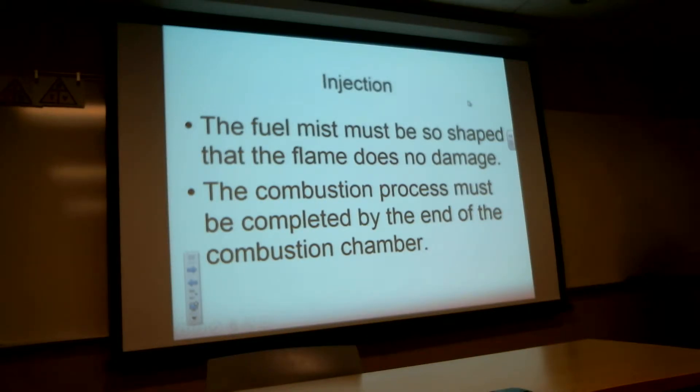That fuel mist has to be combusted so the flame doesn't do any damage to the liner on the engine. The flame has to be completely burnt out before it gets to the end of the combustion chamber. Most ordinarily, the flame only goes a third to a half of the distance and travels back through the combustion chamber.